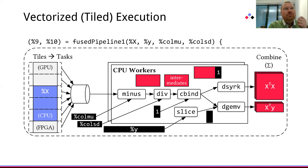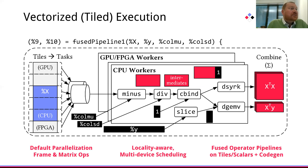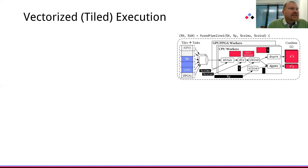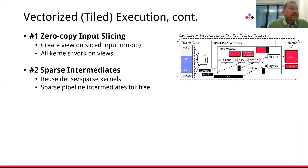The multi-threaded workers then pull from this task queue and execute an entire chain of operators. Because we only work on a slice of the main input matrix, this naturally affects the size of intermediates as well. At the same time, it allows us to very seamlessly integrate additional workers for heterogeneous hardware devices. Additional details for efficient vectorized execution include zero-copy input slicing, where we are not copying those individual slices but create views, and all the individual kernels then directly operate on those views.